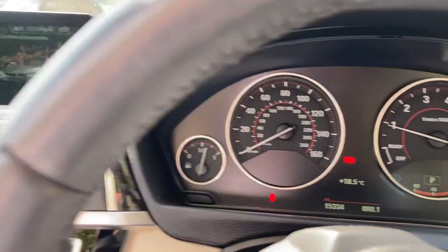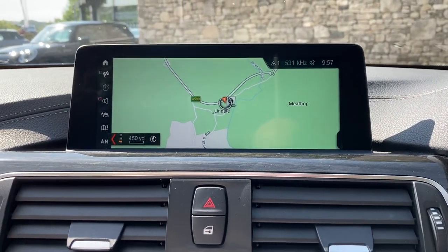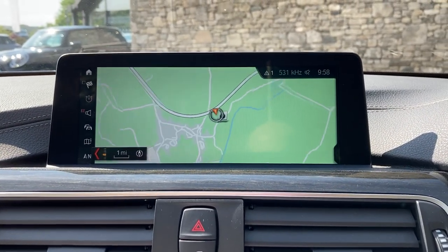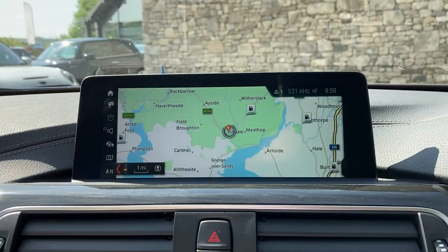Satellite navigation is standard — I'll just use that to show you where we're located. We're based up in Cumbria in the Lake District, about 10 minutes off junction 36 of the M6, just south of Windermere.